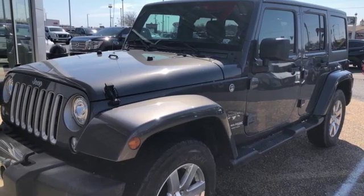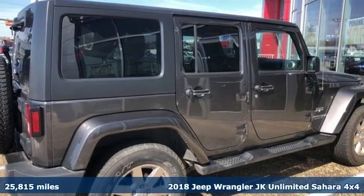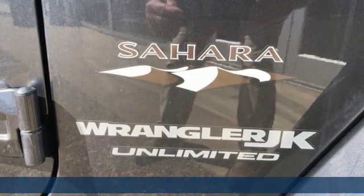It's a 2018 Jeep Wrangler JK Unlimited. With four doors and legendary off-road capability, the world opens up to endless possibilities.